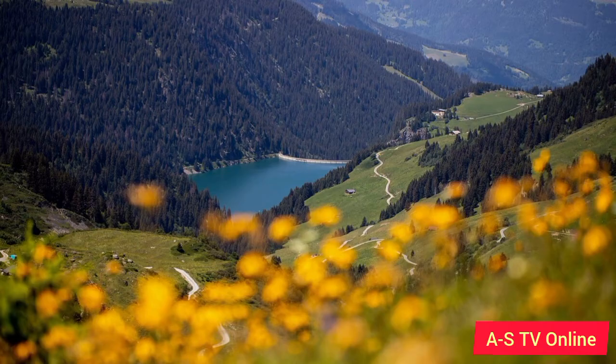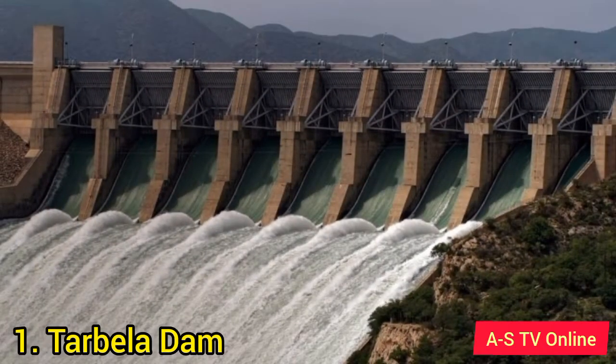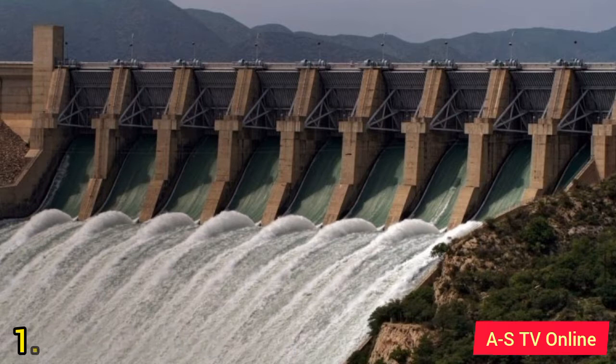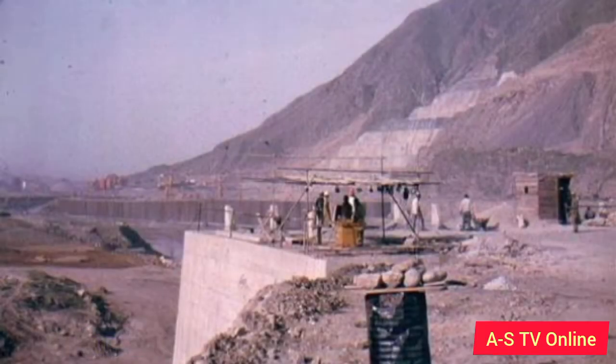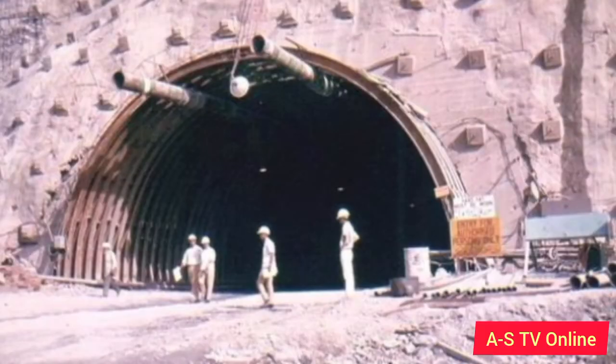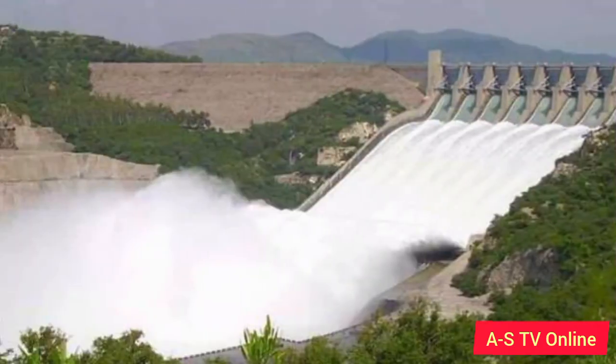Number 1: Tarbela Dam. It is located near Swabi, 105 kilometers northwest of Islamabad. This dam was constructed on the River Indus. The construction of the dam started in 1968 and ended in 1976. The dam was built 143 meters above the river belt, with a storage capacity of 11.1 MAF. The maximum elevation level of the dam is 1,550 feet.